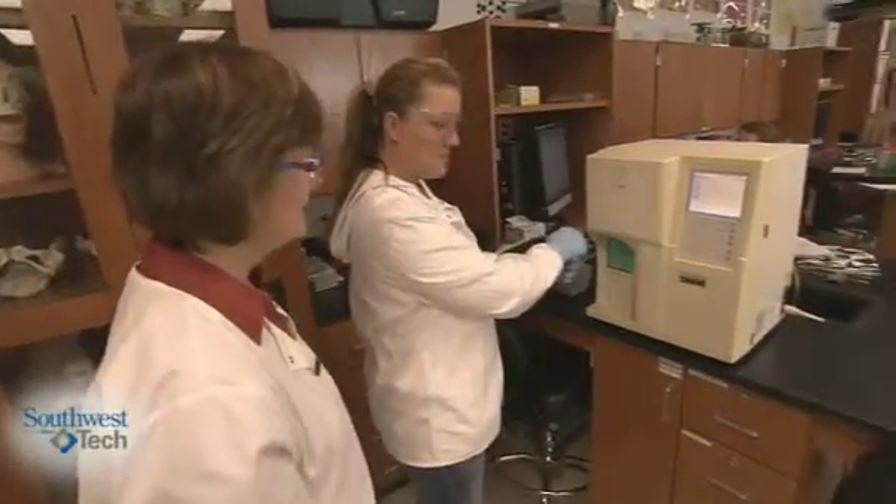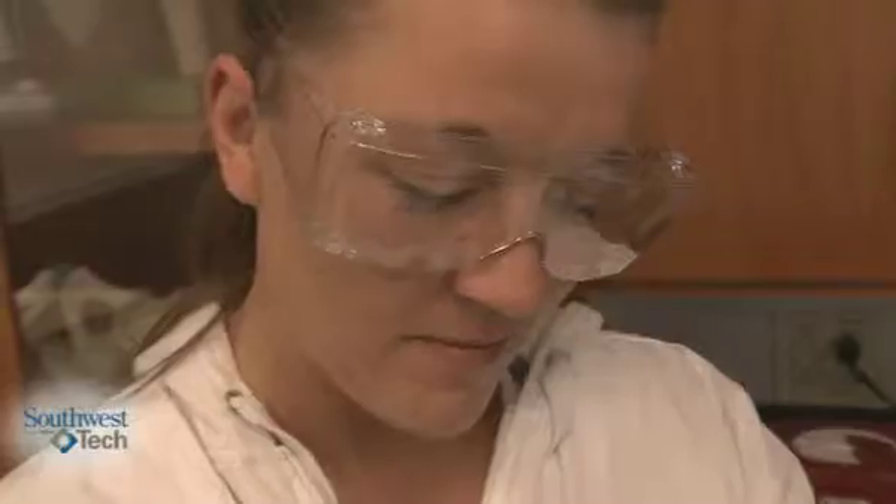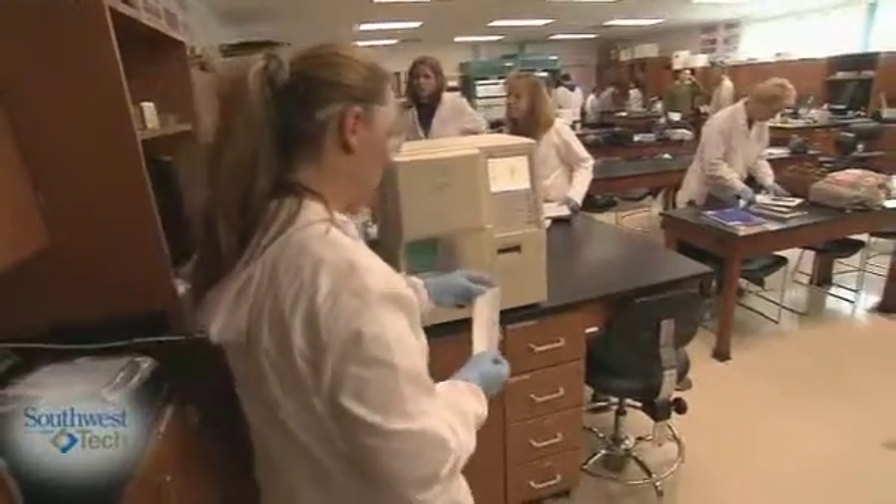Then you're going to aspirate the sample through. I love the hands-on. I learn by doing and I've always been that way, so I love the hands-on part of it.